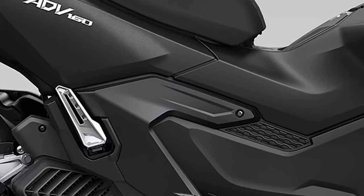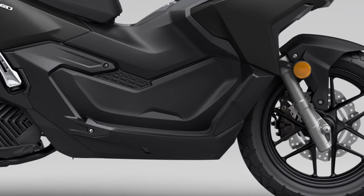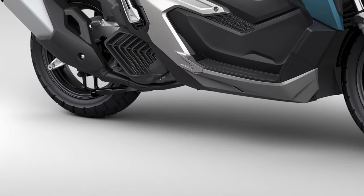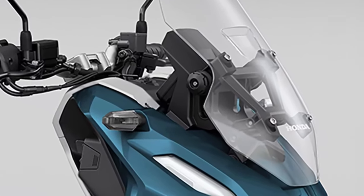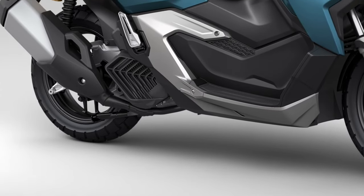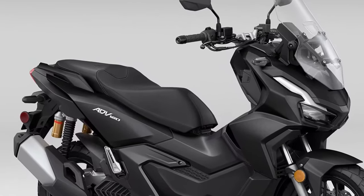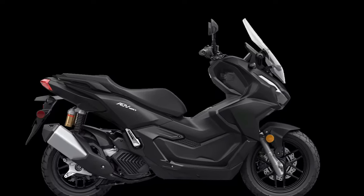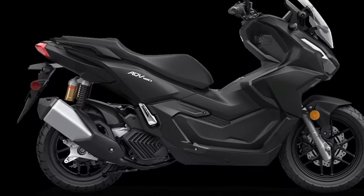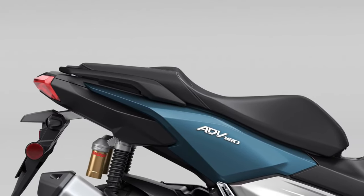Underneath its dynamic exterior, the ADV 160 is powered by a new 160cc engine, engineered to deliver a balance of power and efficiency, providing ample acceleration for both city commuting and open road adventures. The powertrain is paired with a continuously variable transmission (CVT), ensuring smooth and seamless gear transitions, contributing to a more enjoyable and stress-free riding experience.